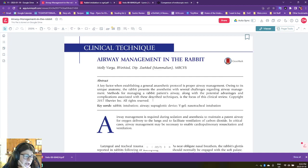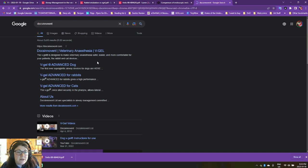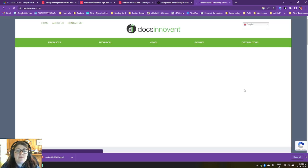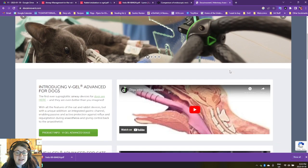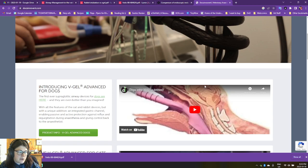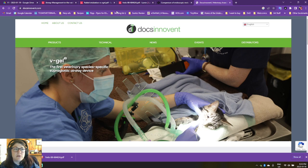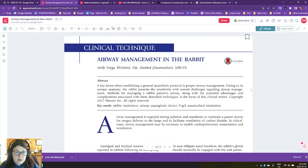This full paper is actually available for free online through Docs Innovent. Docs Innovent are the people who make the V-gel, which is a superglottic device that is kind of cool for rabbits. It's available as well for dogs and cats, and I feel like they've announced that they're working on a guinea pig model. Their website has a lot of great resources on it, including this paper by Molly Varga. Molly Varga is a UK vet who was the editor of the second edition of the Textbook of Rabbit Medicine.